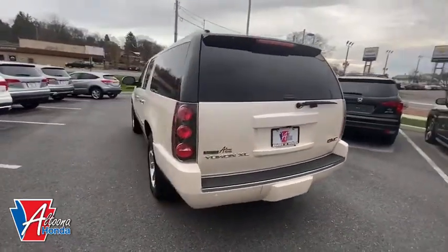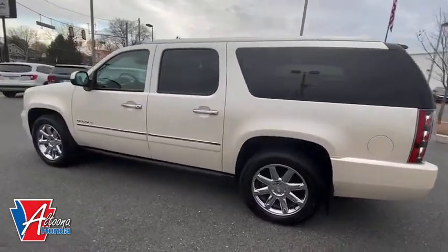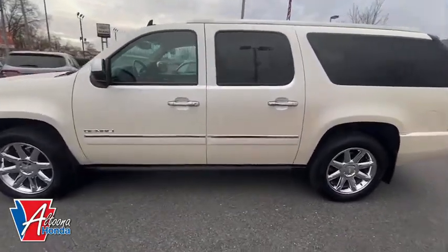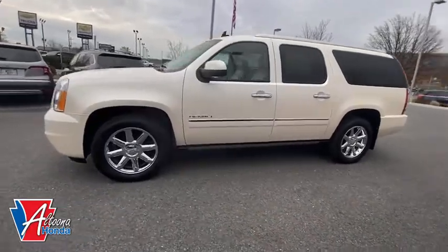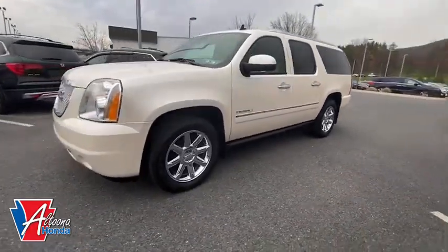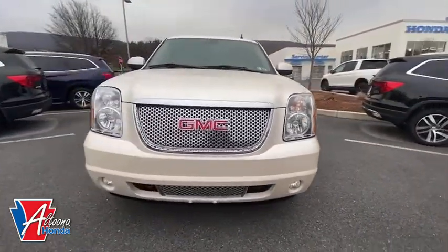Here are some of this vehicle's great options: power passenger seat, traction control, navigation system, power liftgate, leather-wrapped steering wheel, dual airbags, power steering, auto-dimming rear-view mirror, four-wheel disc brakes, universal garage door opener, trip computer, security system, and compass.